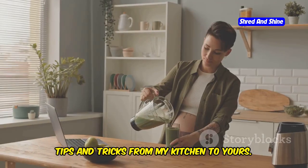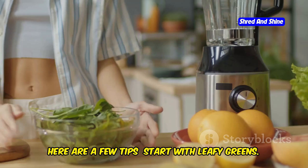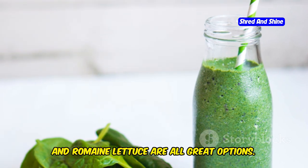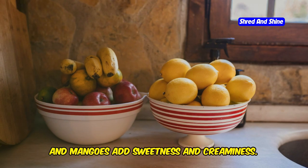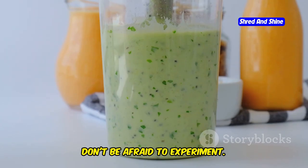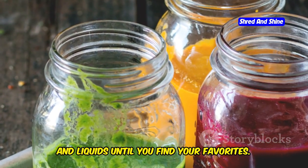Making a green smoothie is easy. Start with leafy greens — spinach, kale, and romaine lettuce are all great options. Add some fruit: bananas, berries, and mangoes add sweetness and creaminess. Boost the nutrition by adding a handful of nuts, seeds, or protein powder. And don't be afraid to experiment — try different combinations of fruits, veggies, and liquids until you find your favorites.